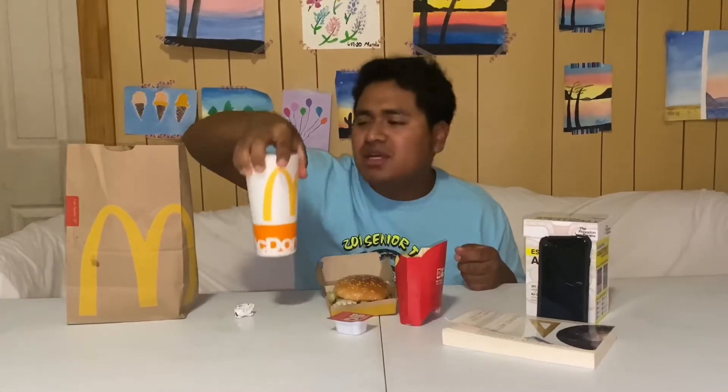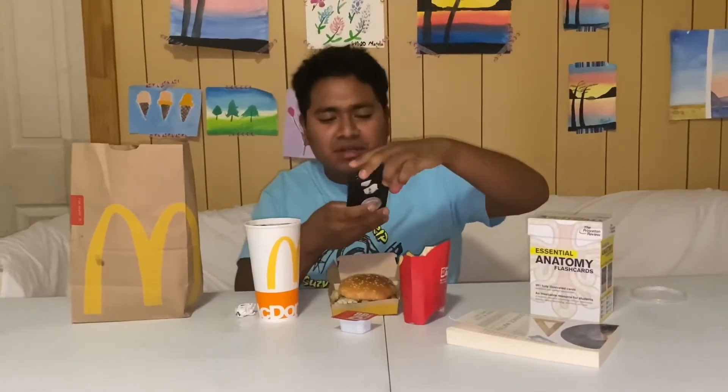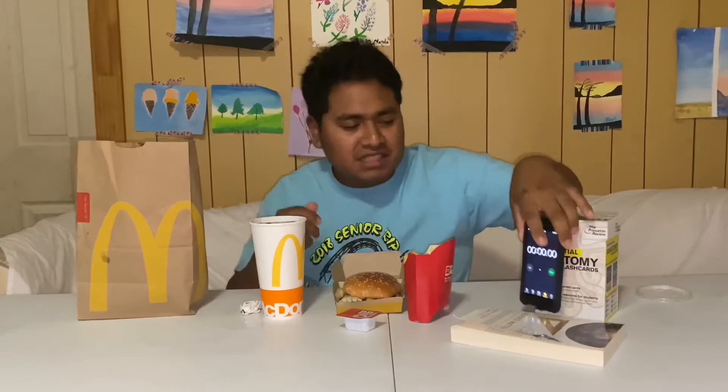For my drink, as always if you've been watching my other videos, it's Dr. Pepper. I'm gonna start the challenge now. Let me turn on my timer and see how fast we can eat this.